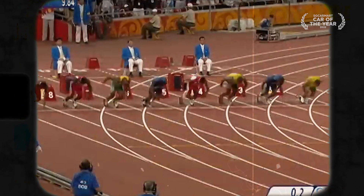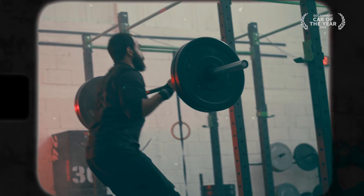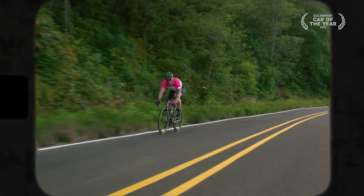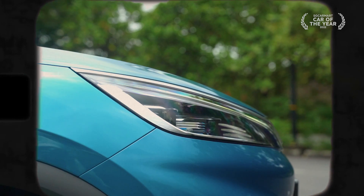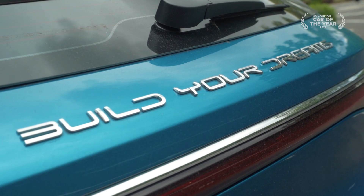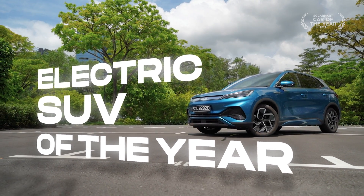It's a car that embodies vitality, physicality, the sheer essence of being alive. Inspired by muscle fibres, it's what gives us the literal ability to move. Elsewhere, it reaches back to its Chinese origins with dragon inspirations for its design. This is the BYD Ato 3, and as you'll soon discover, it's no mystery as to why it's our electric SUV of the year.